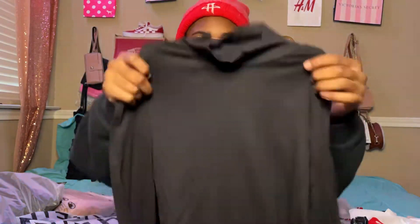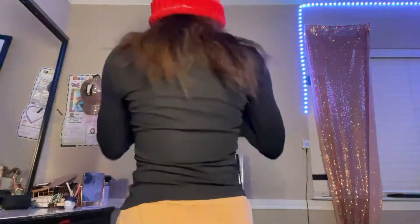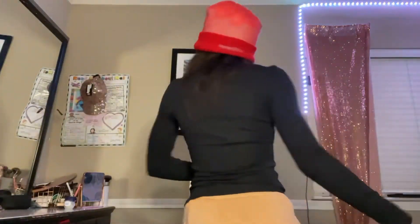I got my black turtleneck shirt. This is it — it's very simple, soft, very soft material.